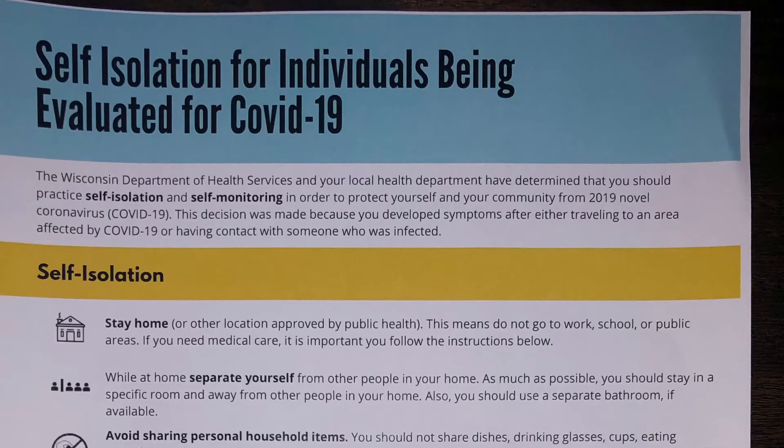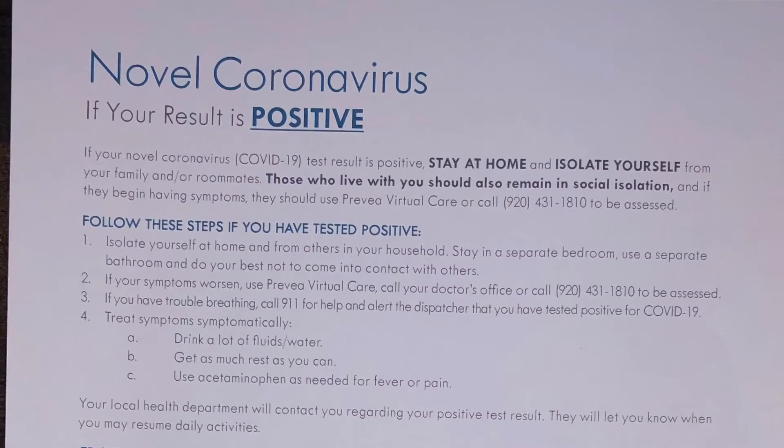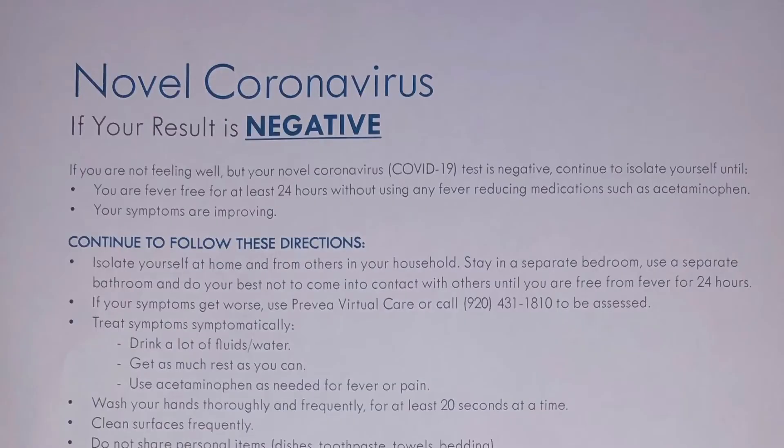The healthcare worker confirms you're there for COVID testing, then provides a few information sheets: one about self-isolation to keep yourself and everyone else safe, and a second that covers what to do if you test positive on one side and negative on the other.